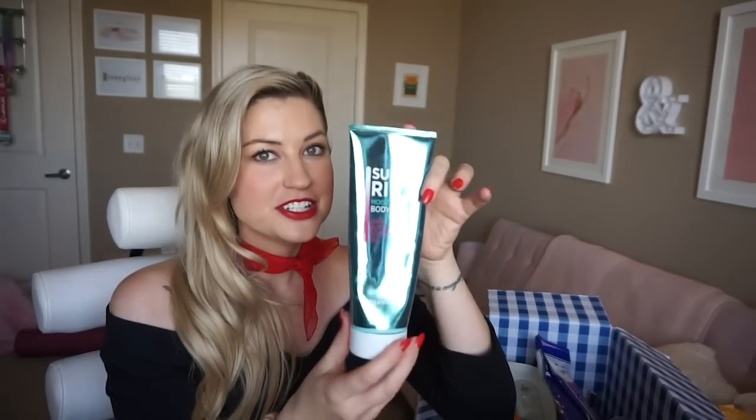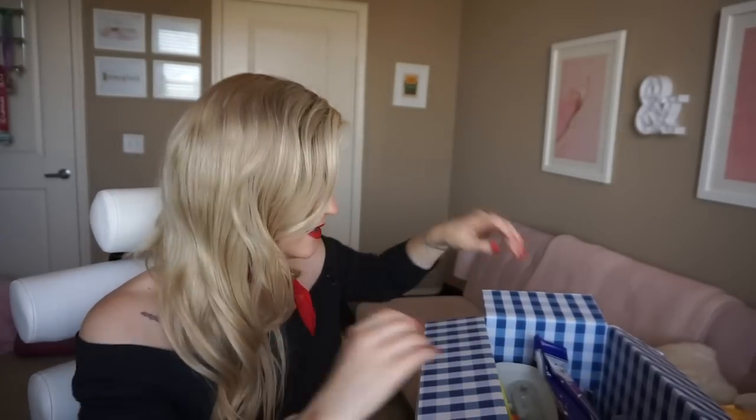Here's another super rich body wash from Bath & Body Works — this was in the Hello Beautiful scent, kind of just a nice fresh clean scent. Not one of my all-time favorite must-have scents though.